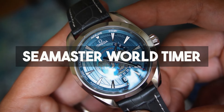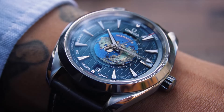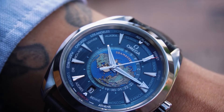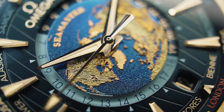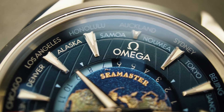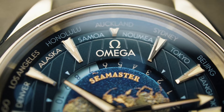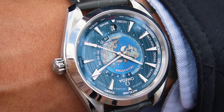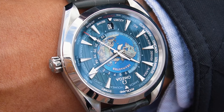Number seventeen is another really expensive watch: the Omega Seamaster World Timer. Easily the most beautiful dial on this list — the planet inside is just ludicrous. This is one of the watches I had been longing for for a long time, but when I got it, it was just too big. Don't get me wrong, this is an astonishing watch with a mesmerizing dial — just some two or three millimeters too big.